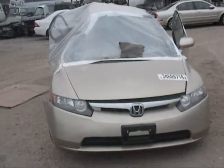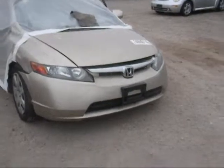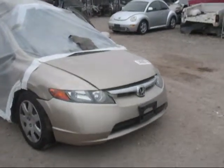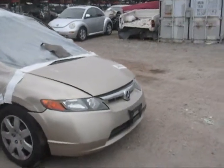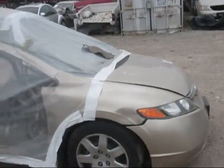Today we have a 2008 gold Honda Civic. It's got major passenger side damage. Passenger side headlamp is good. Front bumper is good. Hood is also good.